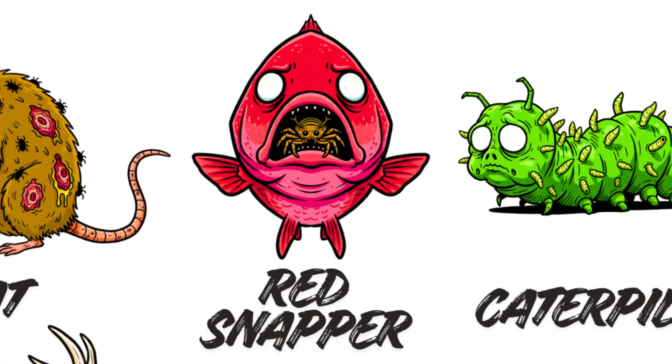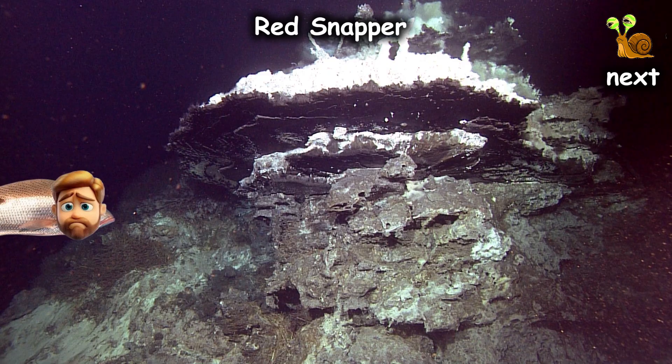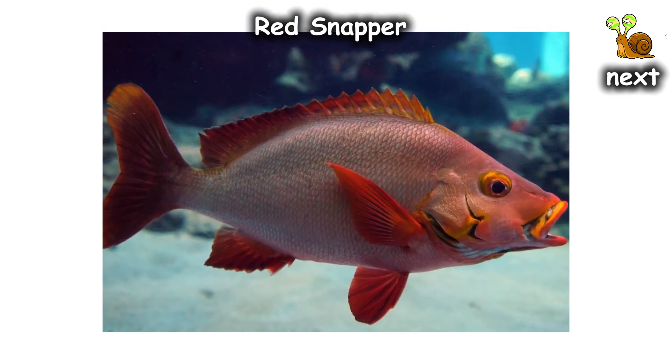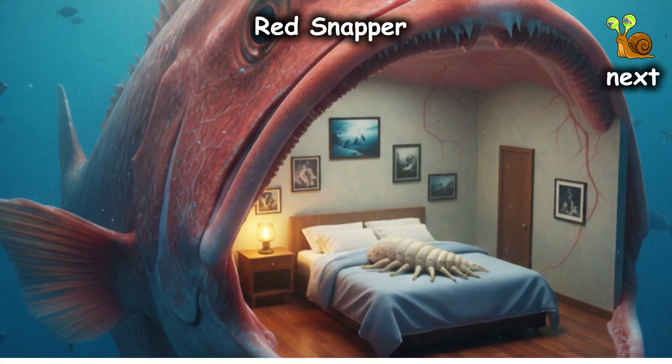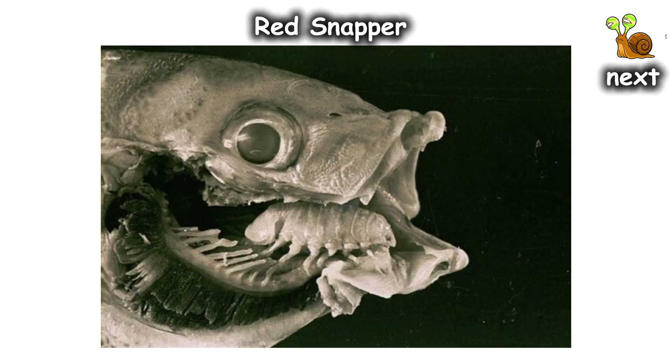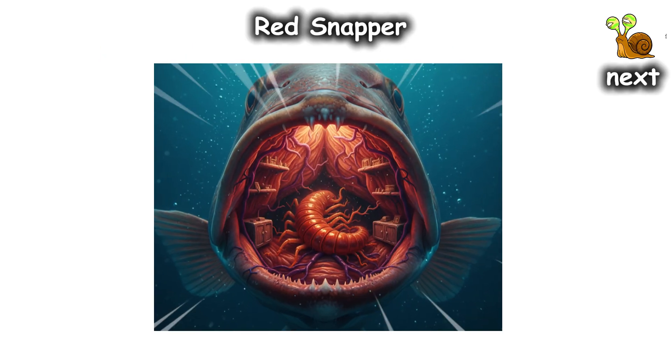Red Snapper — the tenant from hell. If you're a rose snapper swimming in the Gulf of California, your mouth isn't just for eating. It's prime real estate. Enter Cymothoa exigua, a parasitic isopod that decides your throat is the perfect studio apartment.